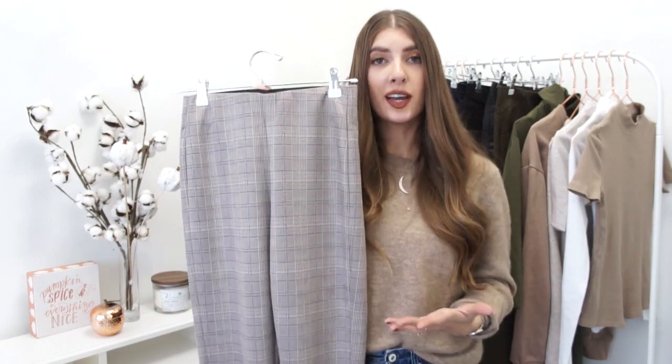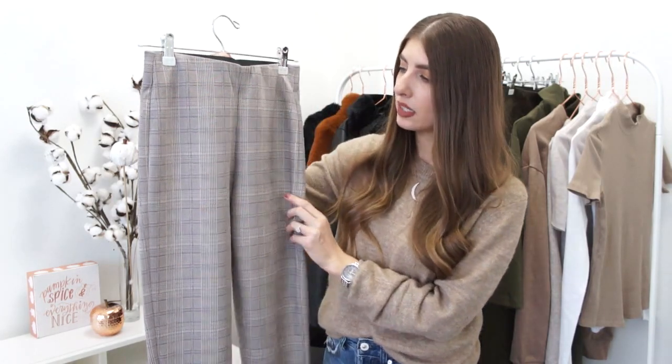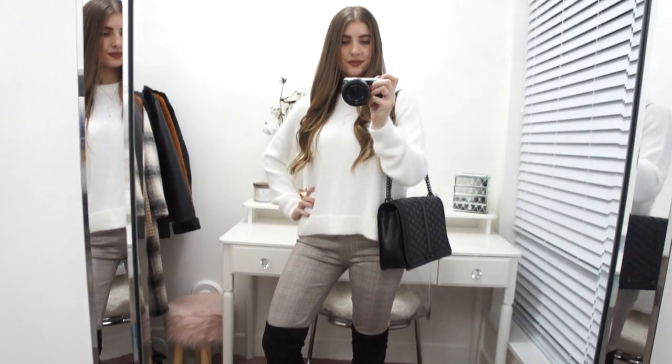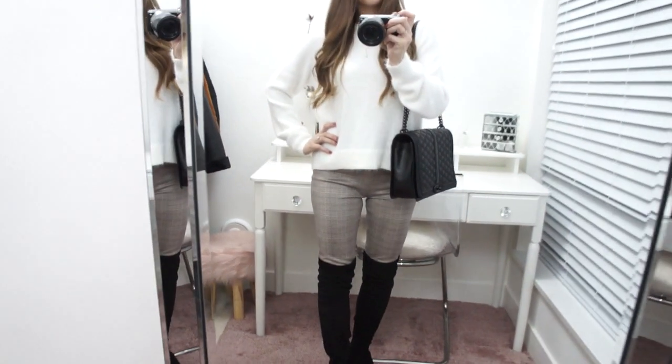These next trouser leggings I'm a little bit unsure of because of the print, but I wanted to experiment and try something a little bit out of my comfort zone. Shopping at affordable retailers is a really good way to experiment with trends and styles to see if you like them rather than investing in something very expensive. So they feel like a suede material but they're in a gorgeous plaid print. These would make for a great workwear piece if you need to be a little more dressed up, but it feels like you're wearing a legging, which I love. There are no pockets, but you can layer a longer flowy top over it. They're very high-waisted with a really roomy elasticated waist — great for indulging at upcoming events and dinners.